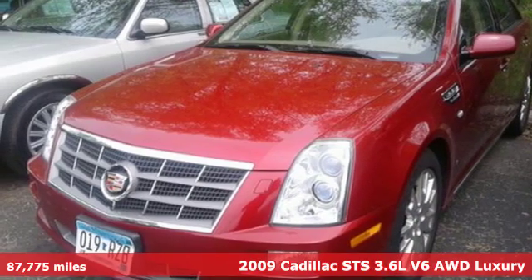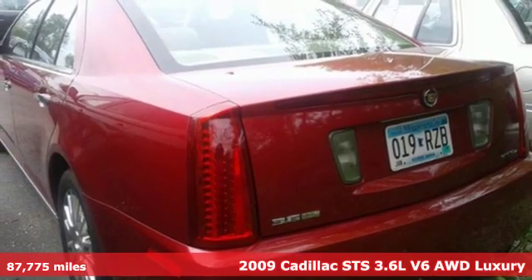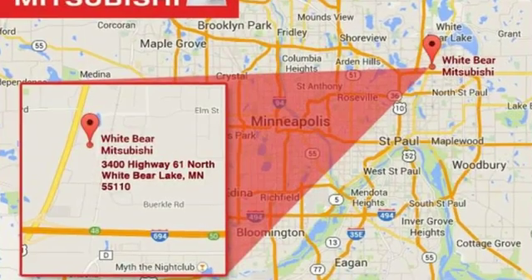It's a 2009 Cadillac STS. This mid-sized sedan delivers big, offering surprising agility, plenty of power and a luxurious interior. And get ready for an impressive combination of features.